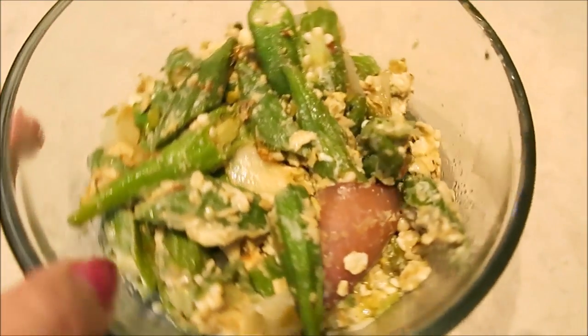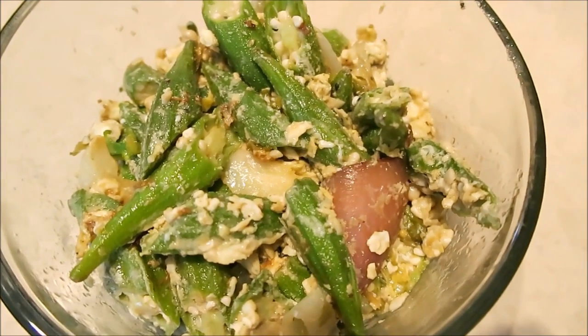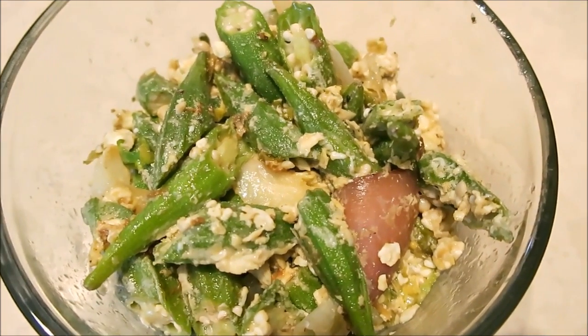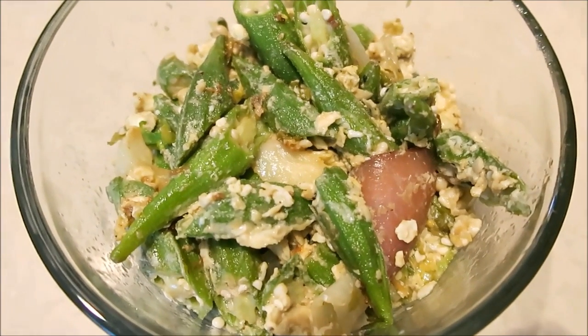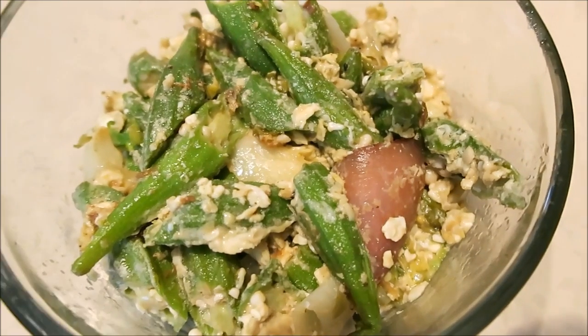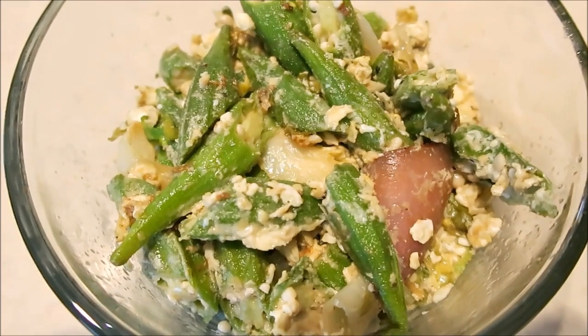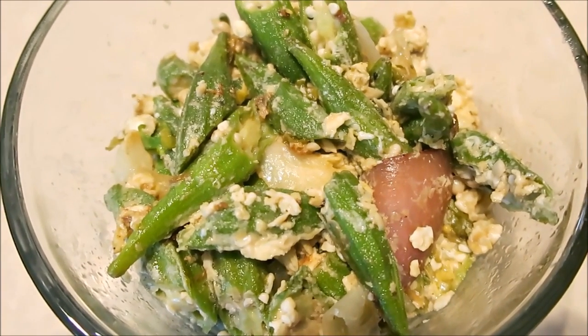Maybe this doesn't look super appetizing, but it's stir fried okra with some red onion, garlic, and egg. I love stir fried vegetables — I can do stir fried green beans, just stir fry is yum. I get it, not cute. Actually it looks like alien food.